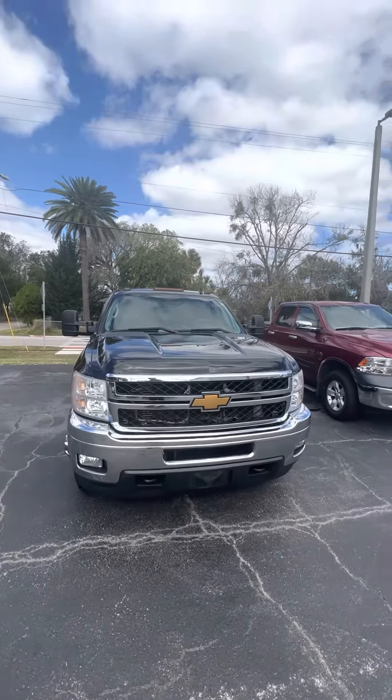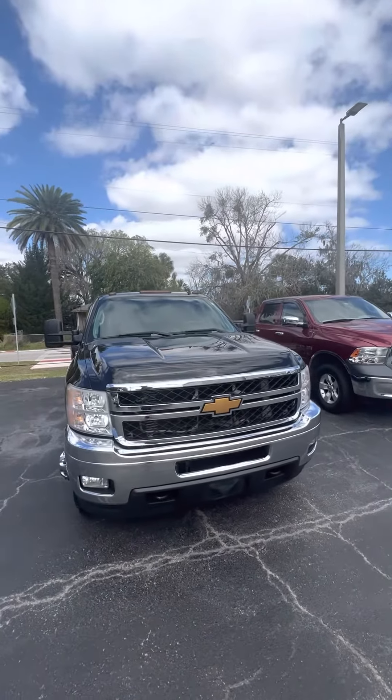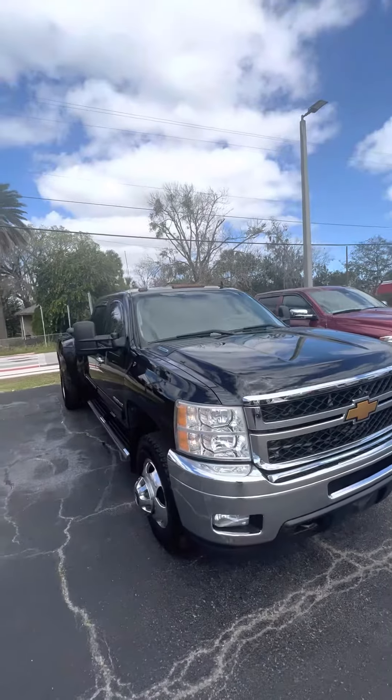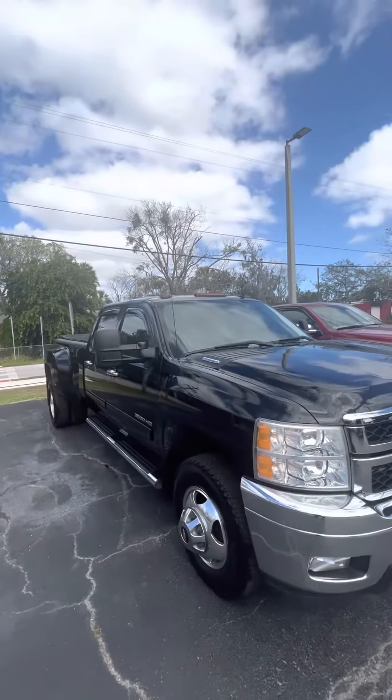Hey there, good morning, Ty. This is Brock at Ricciato's in Daytona Beach. Just going to do a quick walk around for you of this beautiful 2011 Chevy 3500.